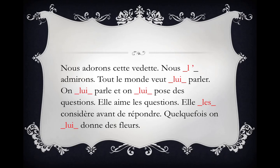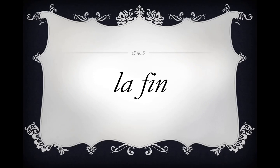She likes the questions. She considers it before she answers. Sometimes we give them flowers. The end.